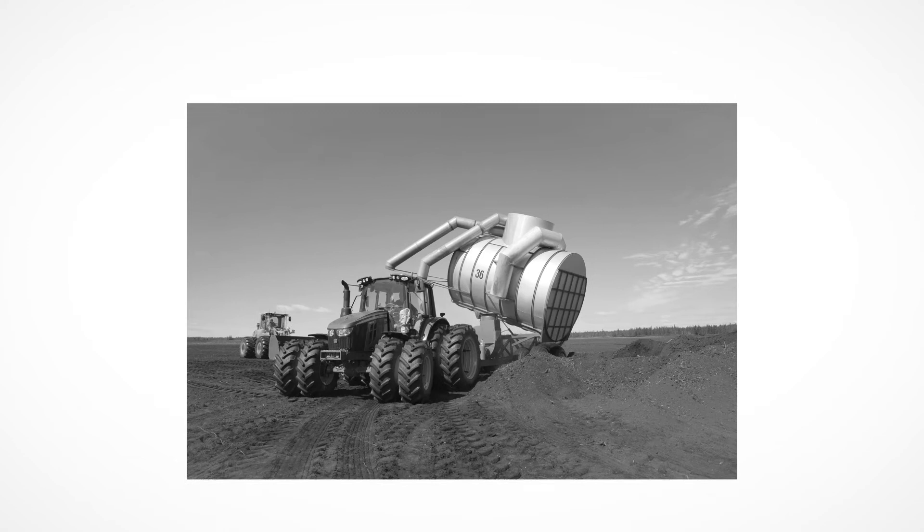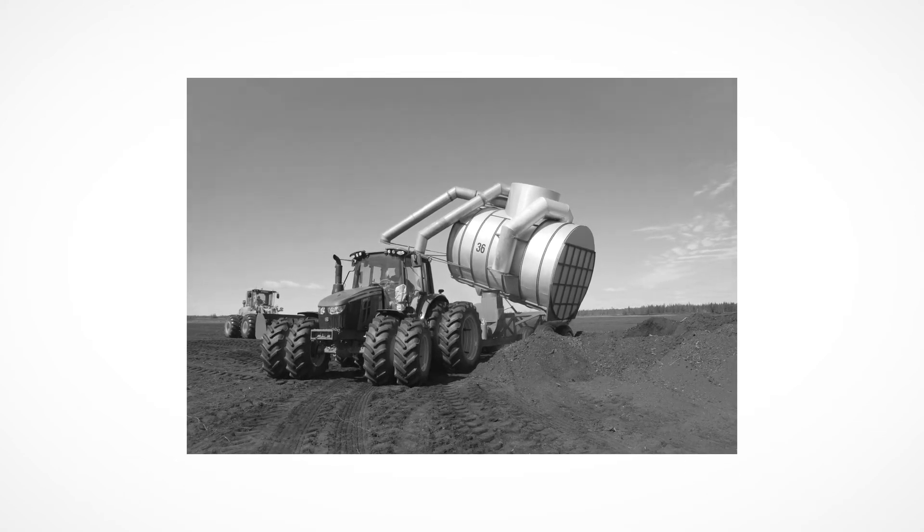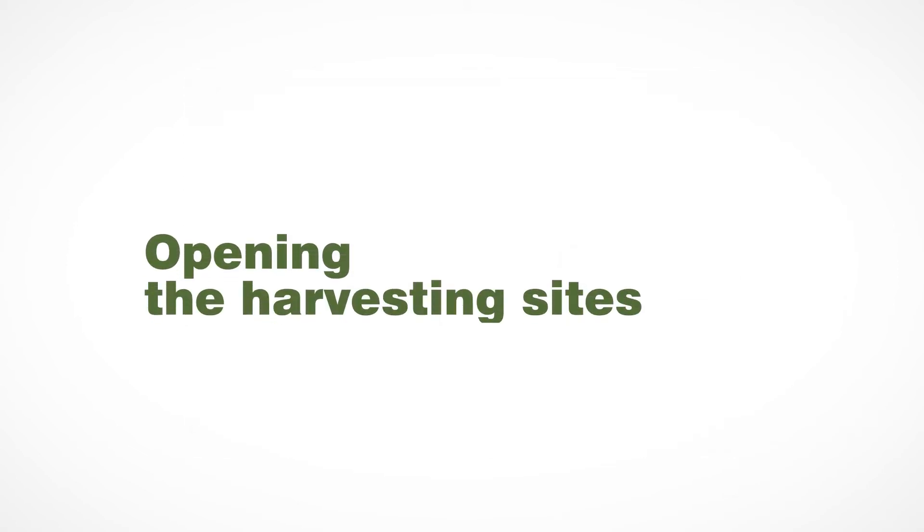To do this, everyone must be diligent in their roles and everything must be monitored constantly to ensure the quality of the product. Opening the harvesting sites.